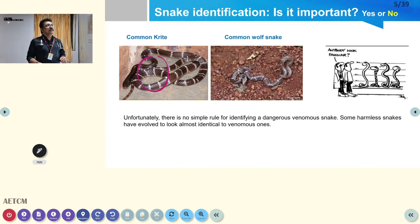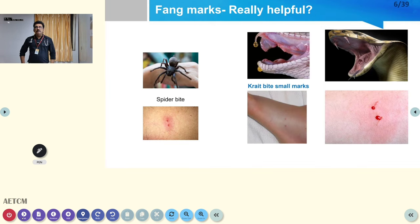You can see here that the common wolf snake looks almost the same as the common krait — only a person who can properly identify both snakes can tell them apart. There is no point bringing the snake to the emergency room and it can be dangerous to doctors and nurses. If clinical findings are present, we have to treat — that is very important. Identification of the snake is good but not essential; it is all about clinical features.